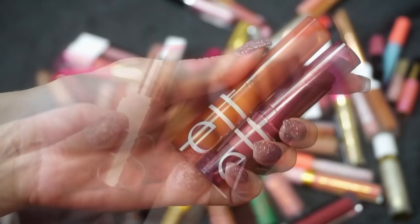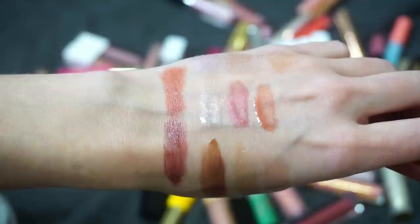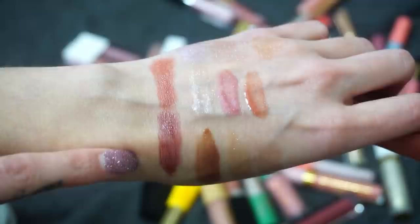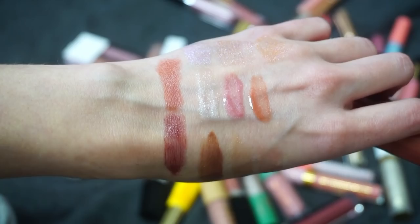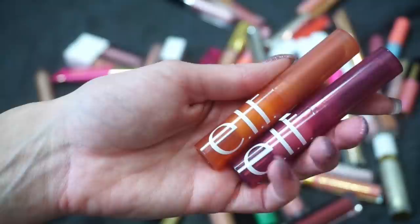These two are new releases from ELF — their Sheer Slick Lips in Golden Pear and Black Cherry. These aren't my favorite. I typically like either a matte lip or a really glossy lip, so these in-between pigmented balms aren't always my thing. I didn't feel strongly about either shade, so just not a personal preference for me. I don't think they're bad, but I'm probably not going to be reaching for them often, so I'm going to declutter these.